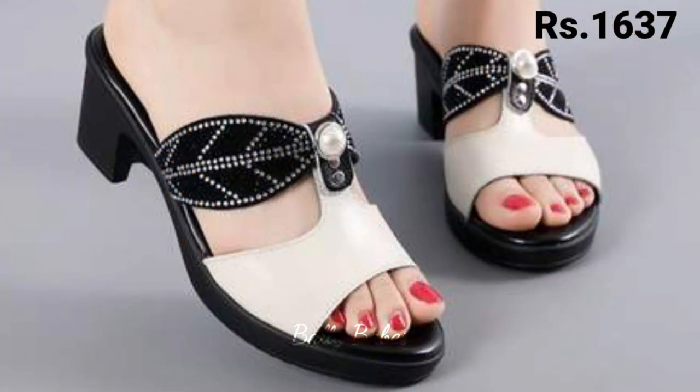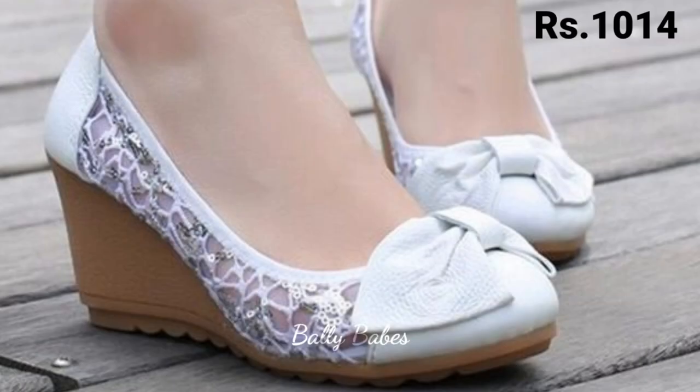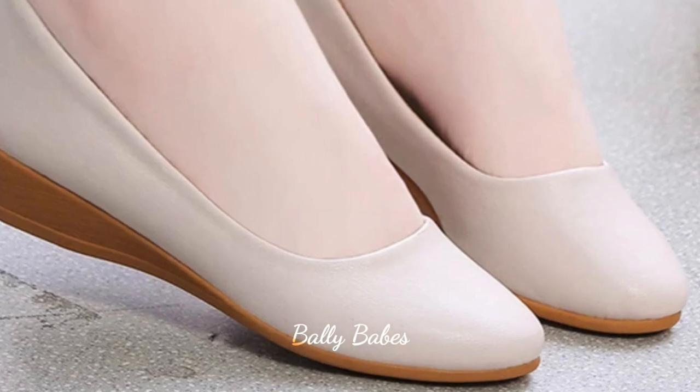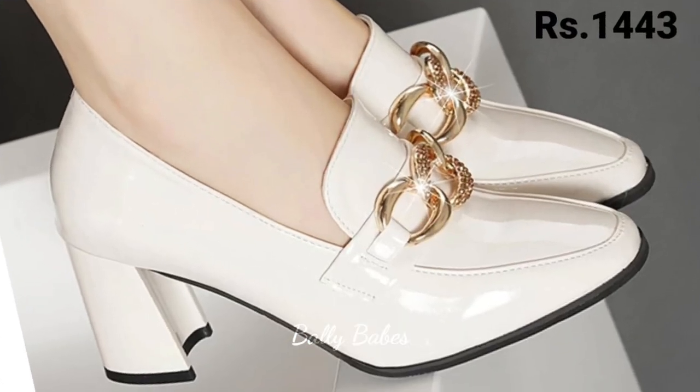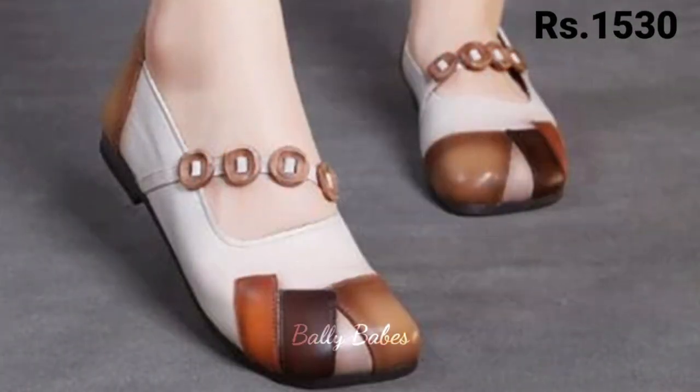Check out the link and grab these footwears now. If you have any doubt or query regarding placing an order, the comment section is always available. You can also ask any question on Facebook, Instagram, or WhatsApp. Let us know in the comments which one is your favorite from this collection.